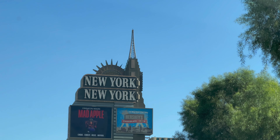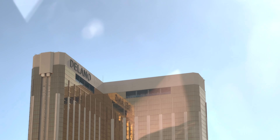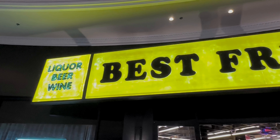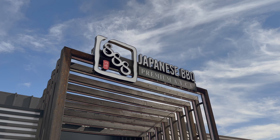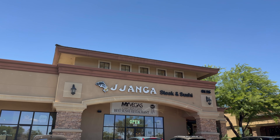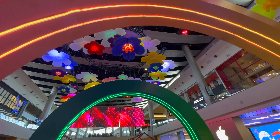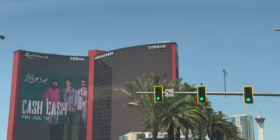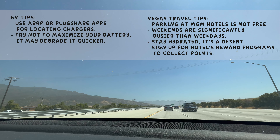We booked our first night at New York, New York to stay at their newly redesigned rooms, and another night at Delano. We wanted to try some Asian cuisines this trip, so we made a reservation for Best Friend by Roy Choi, planned to go to 888 Japanese BBQ, and ended up going to Jenga Sushi and Steak. In between meals, we wanted to walk it off by exploring the Fashion Mall, Area 15, and the newly built Hotel and Casino Resort World. Here are some tips for beginner EV travelers and some tips for beginner Vegas travelers.